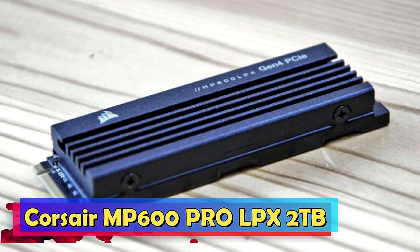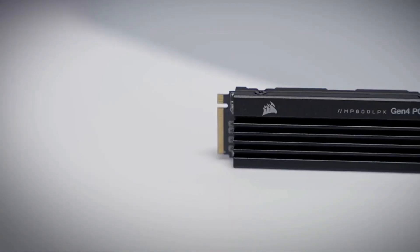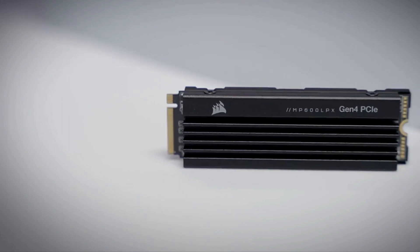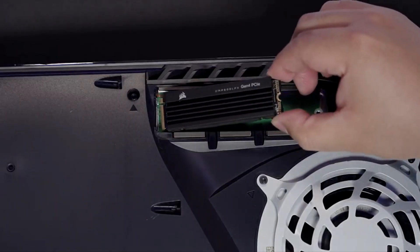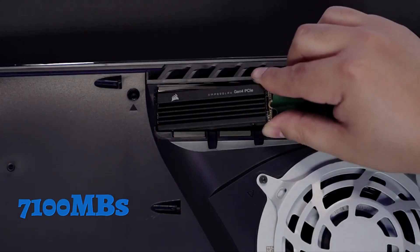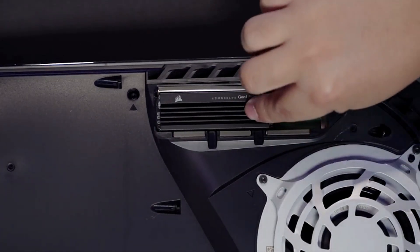Corsair MP600 Pro LPX 2TB. The Corsair MP600 Pro LPX 2TB strikes a harmonious balance between ample storage capacity and top-tier performance. Its impressive sequential read speeds of up to 7,100 MB/s ensure lightning-fast load times, making it an ideal choice for gamers with extensive game libraries.